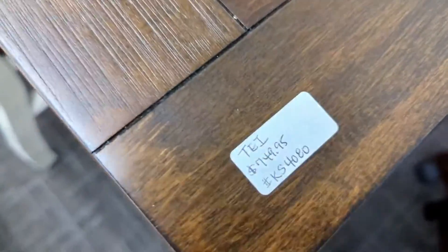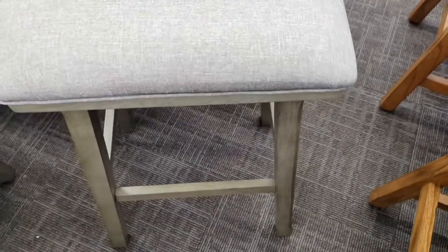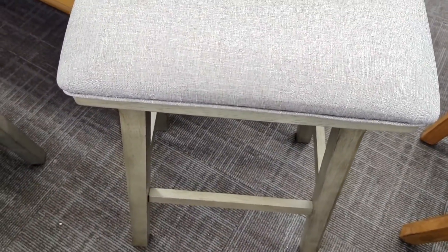I got this table — this is cute. $7.99 for the table. I think these are the stools that we want. Let's see the price of them. I don't know, it's not really saying.